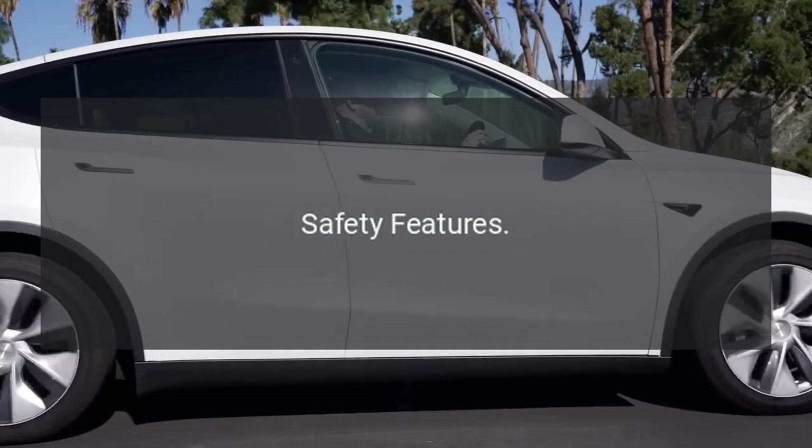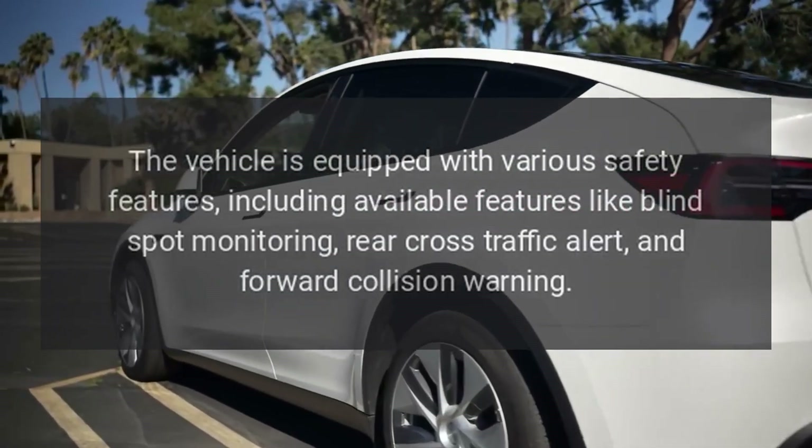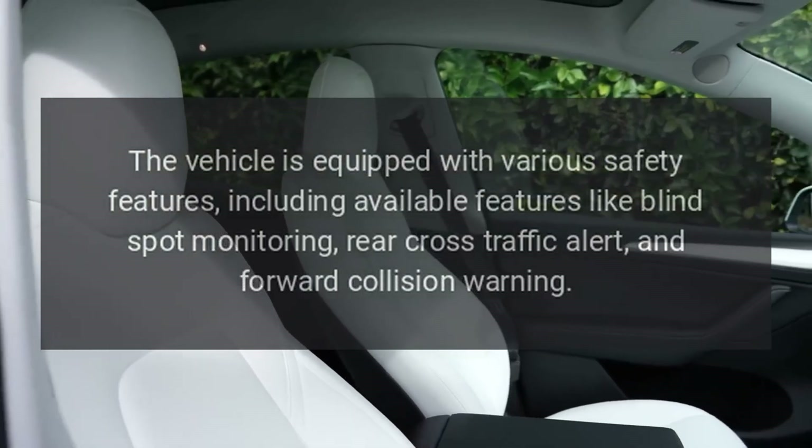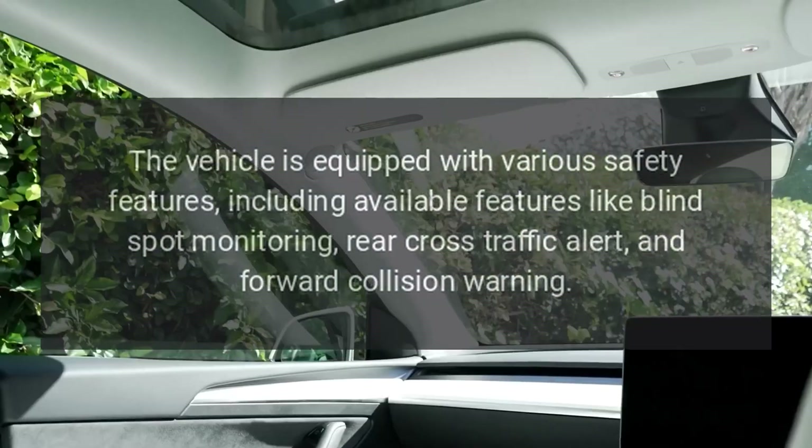Safety features. The vehicle is equipped with various safety features, including available features like blind spot monitoring, rear cross-traffic alert, and forward collision warning.